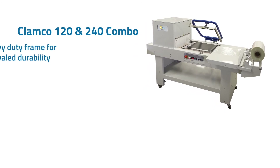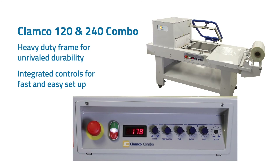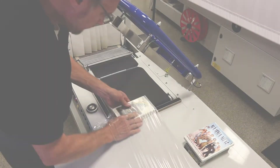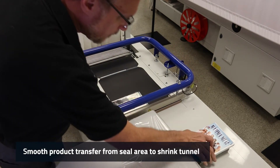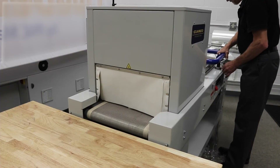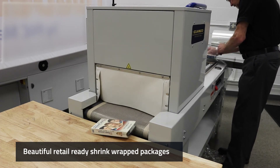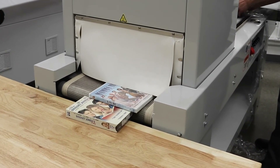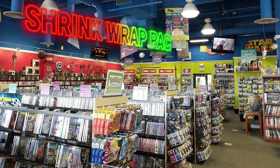The Clamco 120C is an excellent choice for a retail setting. It has a heavy-duty frame and is engineered for quick setup and smooth product transfer between the sealer and the shrink tunnel, for an easy-to-use, beautiful shrink every time. Vintage Stock put the shrink machines in their stores so customers could see the transformation from lightly used to practically new merchandise right before their eyes. The Clamco 120C also helped Vintage Stock package a higher volume and increase productivity as they grew to package thousands of products each day.